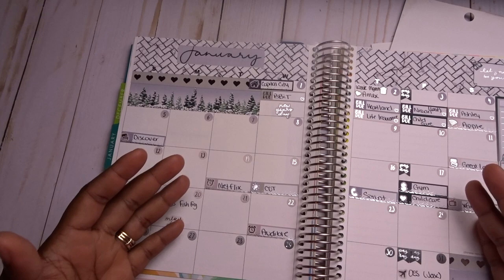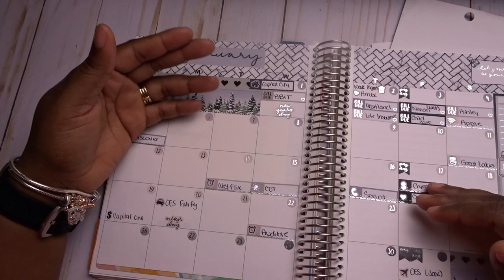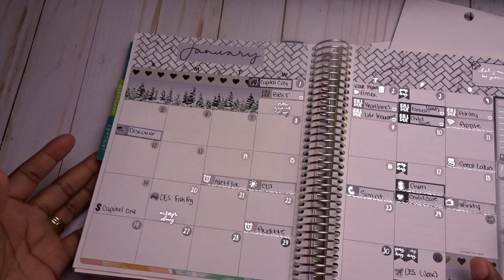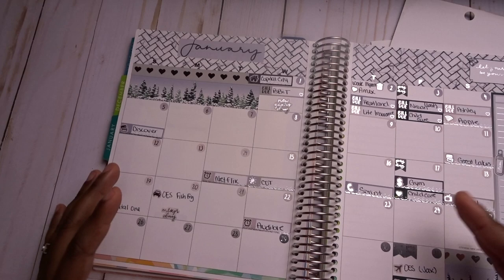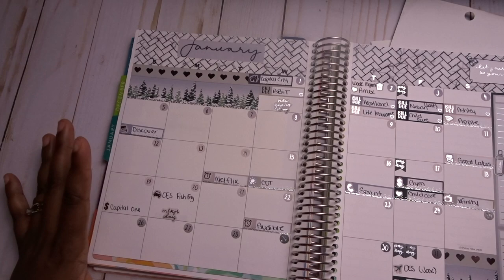We're entering into a different phase of our financial journey where we want to save as much as possible. We haven't determined our exact savings goal yet, but we know we want to save. To accomplish all those goals, I use my budget planner — an Erin Condren Deluxe Monthly Planner. I use kits in it because I like to be a decorative planner. Knowing it's beautiful causes me to reach for it more often, which increases my chances of actually looking at my bills.